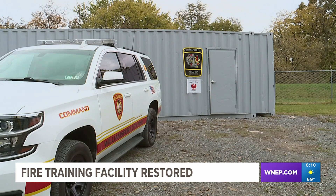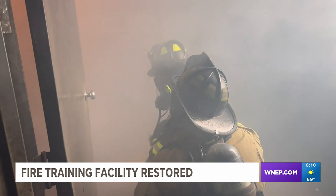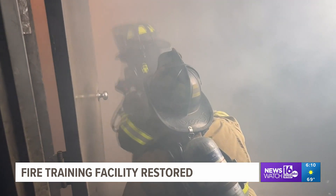The training facility also got two new trailers for offices and storage space. The space here is used quite often, especially to help teach and train volunteers.